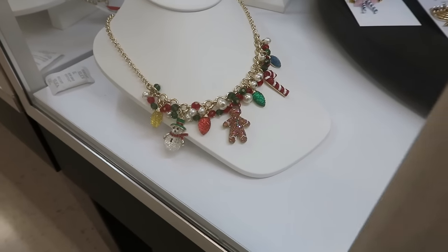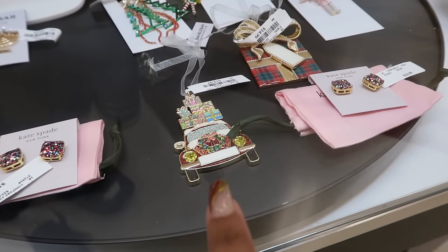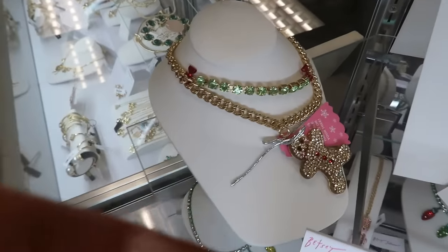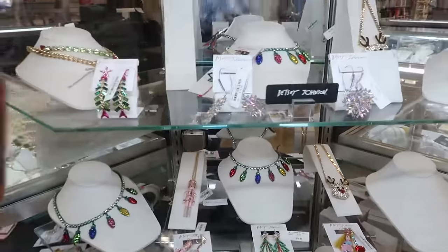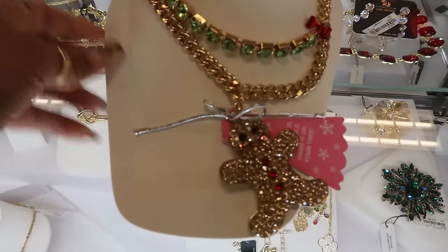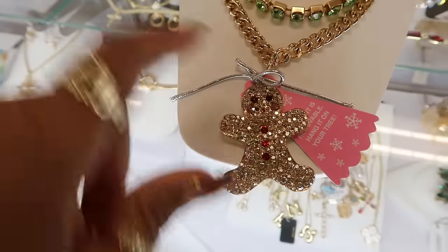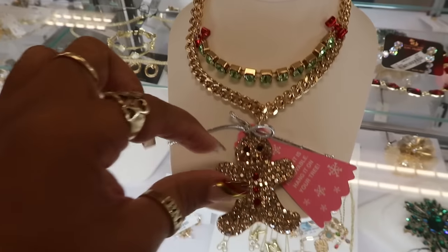You've got some Betsy Johnson right there. Oh that's BaubleBar — that car charm is $15. Oh, do I see a new gingerbread necklace? Look at that! The rest of this we've seen before. I want to see that gingerbread one — okay, this is what it looks like. I have not seen this one and it is $20. The pendant is removable — hang it on your tree. I've been seeing a few of her pieces like that, but I thought it was two necklaces; it's actually one.